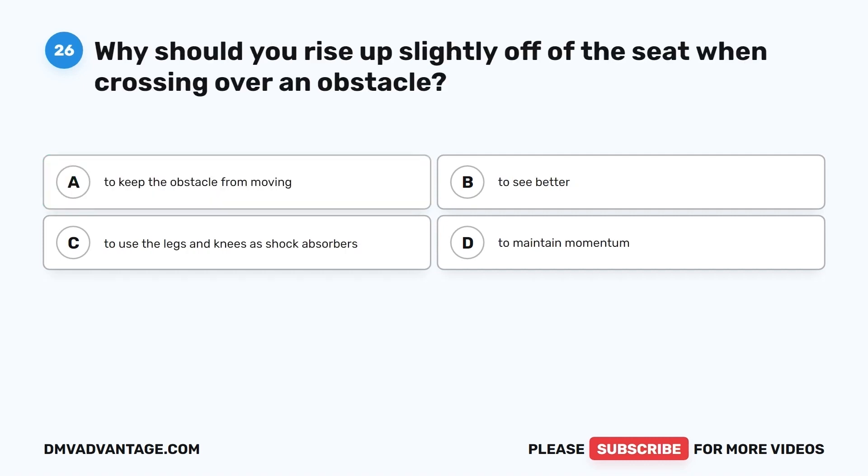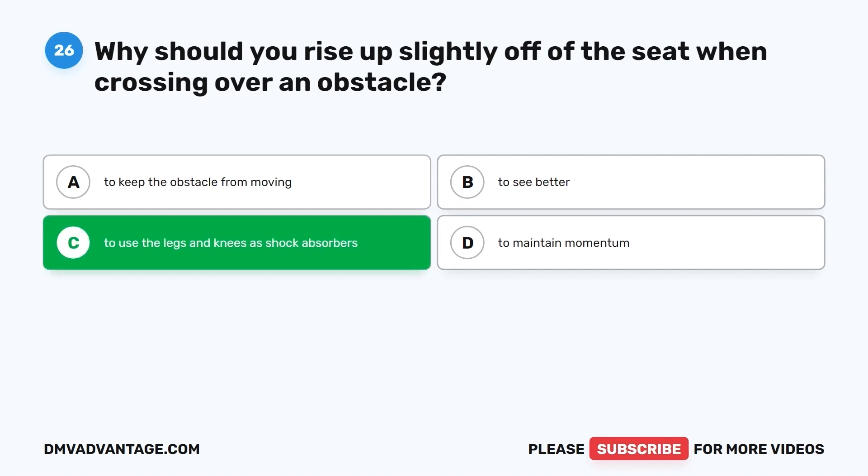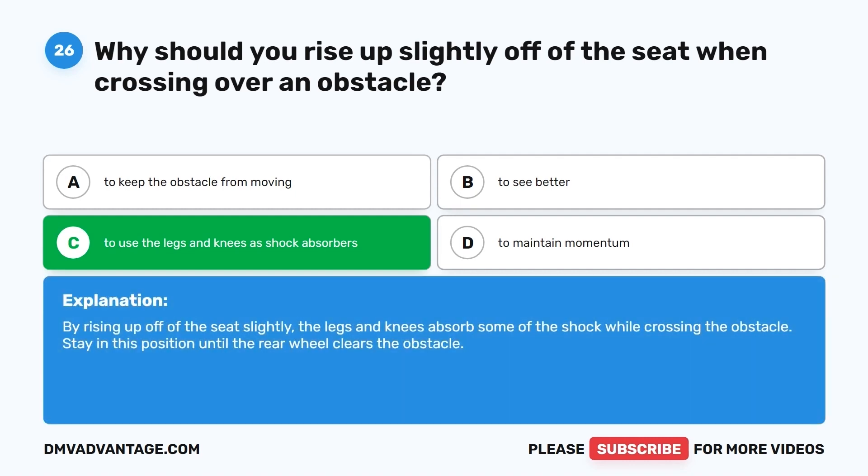Question 26. Why should you rise up slightly off of the seat when crossing over an obstacle? A. To keep the obstacle from moving. B. To see better. C. To use the legs and knees as shock absorbers. D. To maintain momentum. The correct answer is C. By rising up off of the seat slightly, the legs and knees absorb some of the shock while crossing the obstacle. Stay in this position until the rear wheel clears the obstacle.